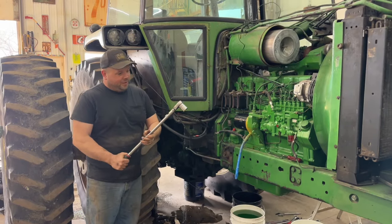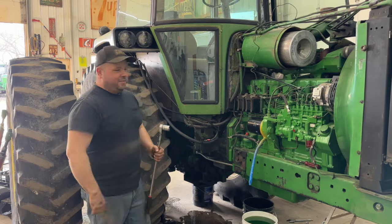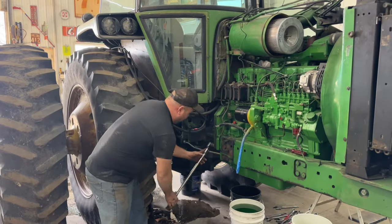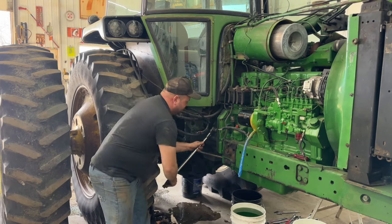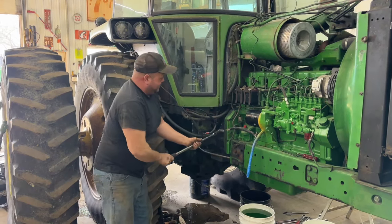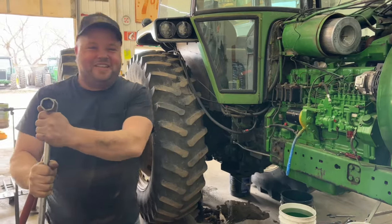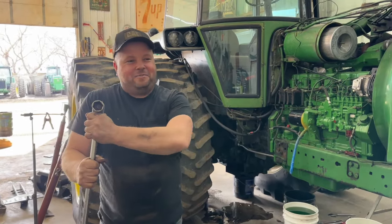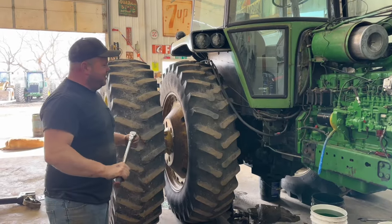You guys have probably heard the joke — old man strength. Mechanic Larry is 64 years of age and like 180 pounds soaking wet, and how he gets crap so tight I'll never understand. All morning it's like, holy crap — everything's like "Larry tight," which is very tight. So if you see this, Larry — hats off and respect, player. You're still a tough guy for being 64 years of age.